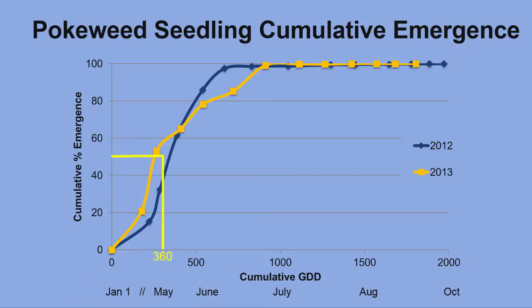50% of the seedlings emerged by 360 GDDs. This is approximately mid to late May in State College, which is located in the central part of the state. 90% of the seedlings emerged by 580 GDDs, which is approximately late May into June for State College.